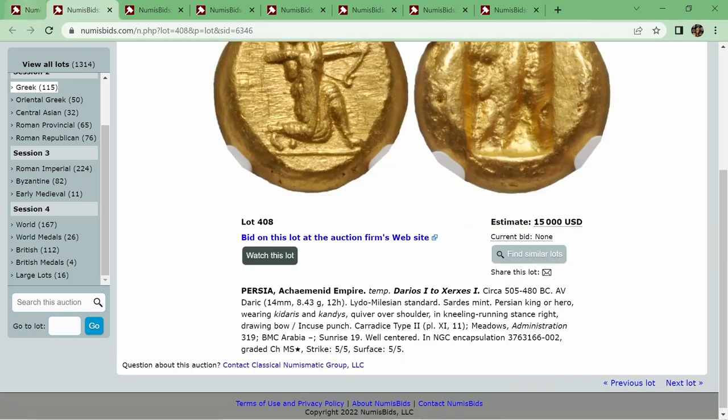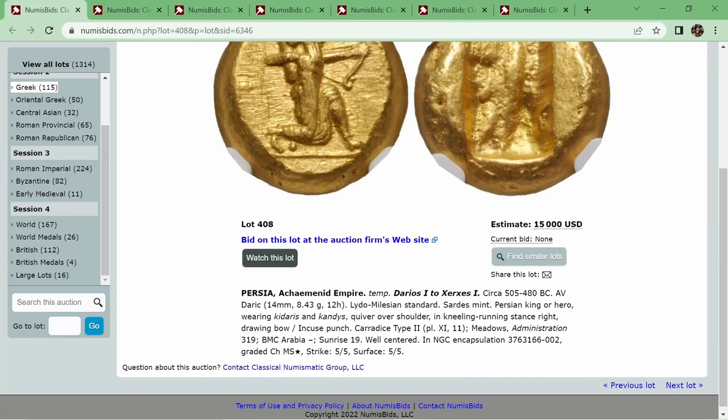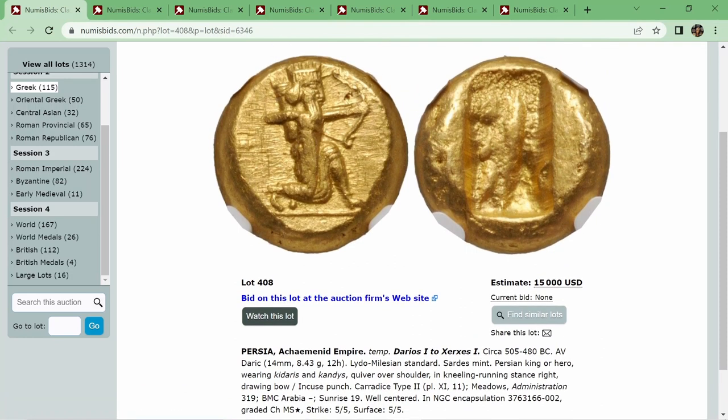Next up, we've got a wonderful Daric from the Persian Achaemenid Empire from Darius I to Xerxes I, circa 504 to 480 BC. That lands in the famous Persian War era of history, where you have the Greek states unite against the Persians and drive Xerxes back to Asia. Antoine, this is one of the coins you shared — if you want to go more into the history behind that, it would be much appreciated.